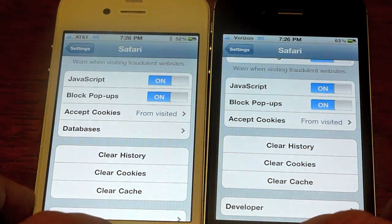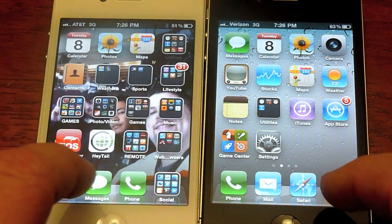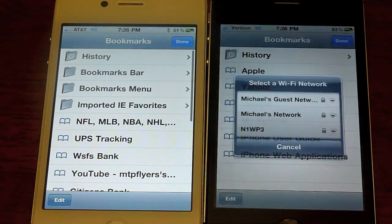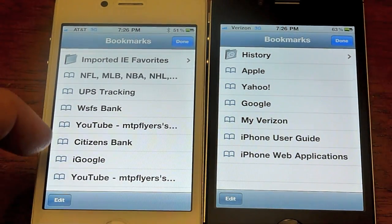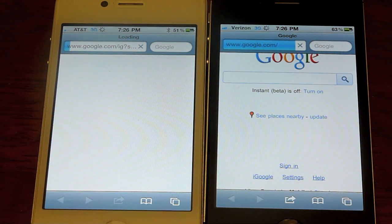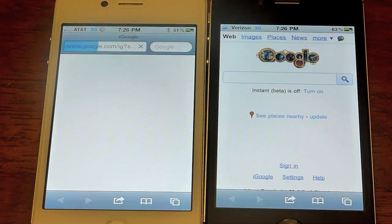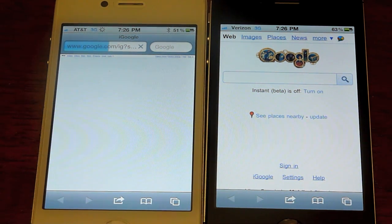We've cleared everything and we're just going to test out the browser speeds. I did have some unique results when I tried it out, so I'll see if we can replicate those. Going to Google probably isn't much of a speed test, to be completely honest. But just for sanity's sake — there's the Verizon iPhone on the right side, already done loading, and the AT&T phone is going. You notice we've dropped down to one bar, two bars. Verizon has a much stronger presence in my area.